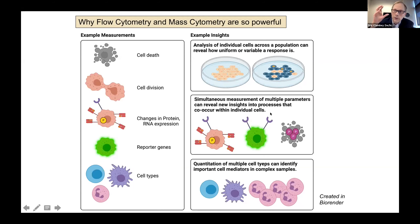One of the real powers of these technologies comes when you analyze more than one parameter. With flow cytometry, you can readily acquire up to at least 20 parameters, if not the mid-20s. With CyTOF or mass cytometry, you can acquire more than 35 parameters on a single-cell basis. By simultaneously measuring multiple parameters, you can gain new insights into the processes that co-occur within individual cells.